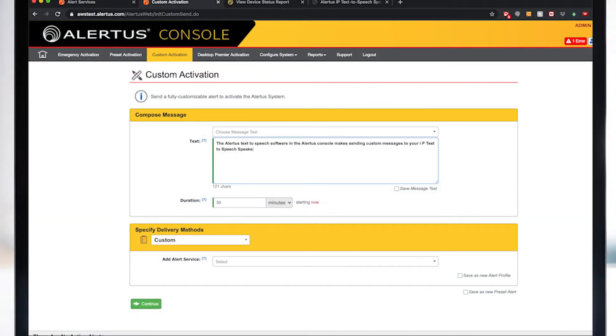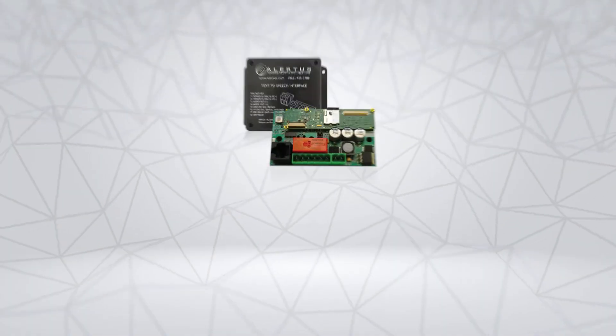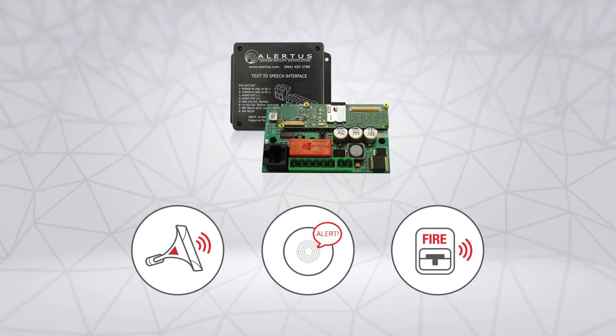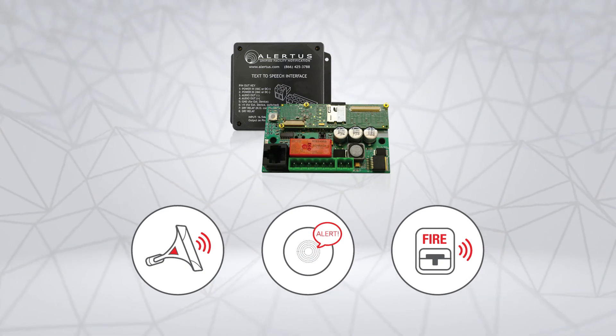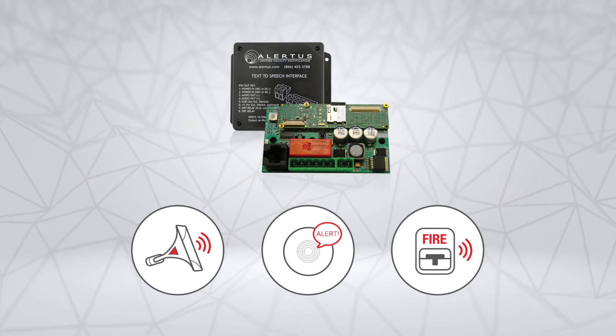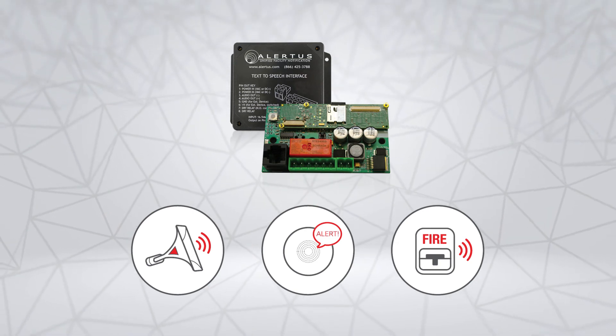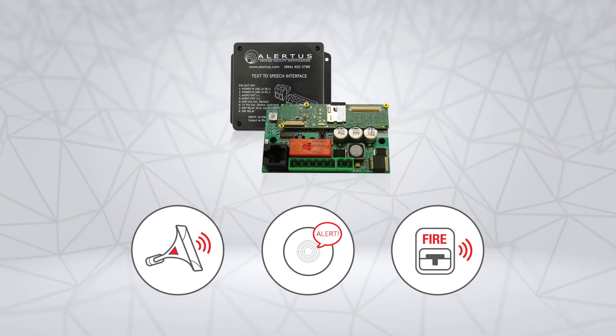The text-to-speech capability of the Alertus mass notification system allows emergency managers to reliably create custom notifications on the fly to meet any situation. The Alertus text-to-speech software in the Alertus console makes sending custom messages to your IP text-to-speech speaker quick and easy. Using the Alertus IP text-to-speech interface, spoken word notifications can be brought to many pre-existing systems and be installed in many fire alarm control systems, PA systems, and most outdoor speaker systems you may have in your facility.